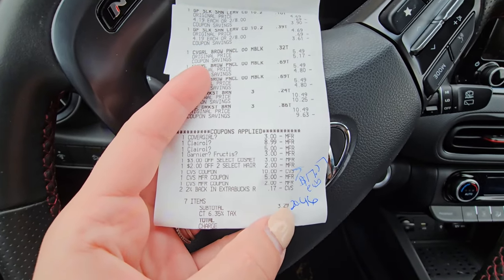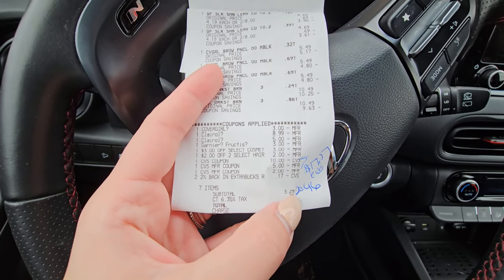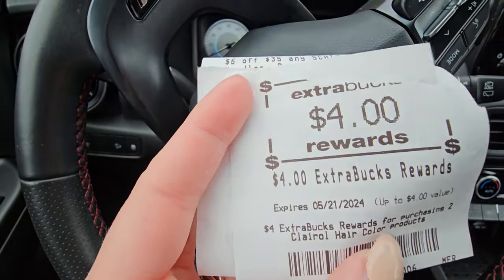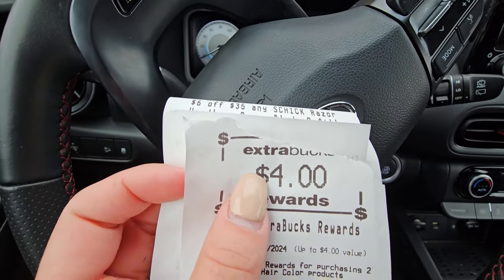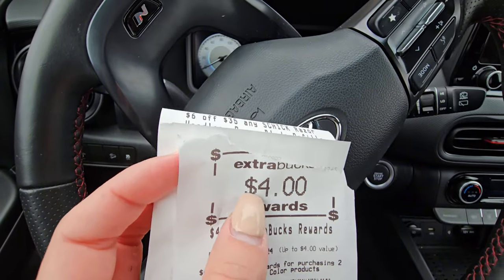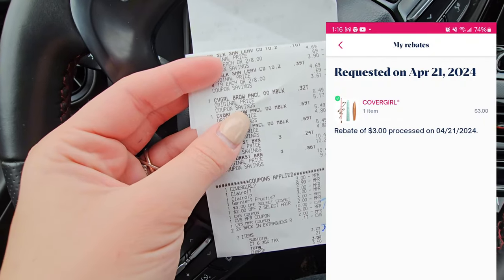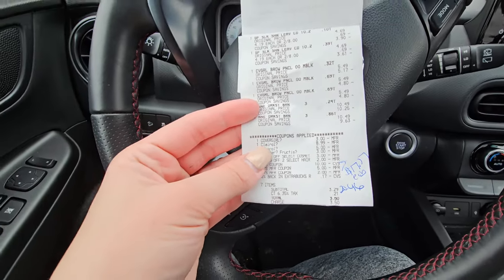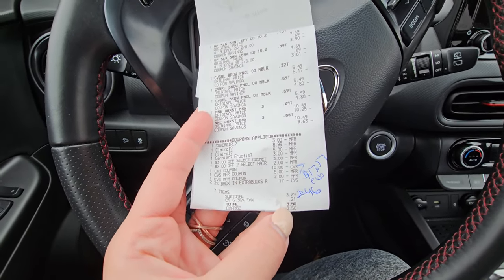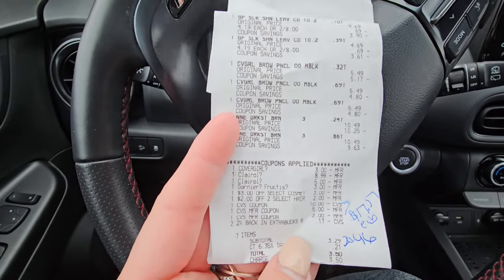I paid out of pocket just $3.50. Adding back in the extra bucks — if you didn't have any extra bucks to pay, you would have paid $20.46 out of pocket. But you'll get back the $4 extra buck for the Clairol hair dye and the $10 extra buck for the CoverGirl Cosmetics — a total of $14 back in extra bucks. Then submit your receipt to the ShopMam app for $3 back, making this receipt just $3.46. I paid $3.50, got back $3 from ShopMam, making my final cash cost for this receipt just $0.50.